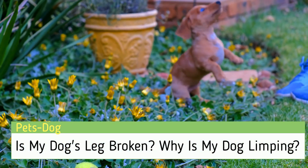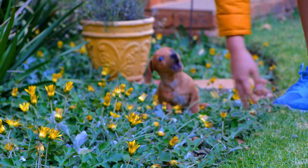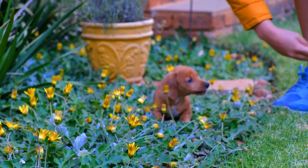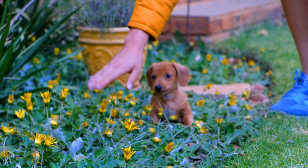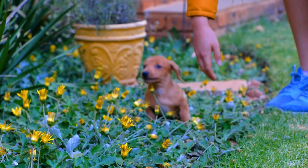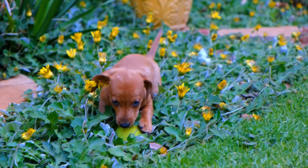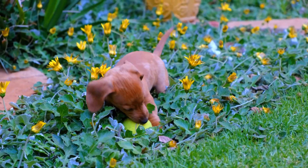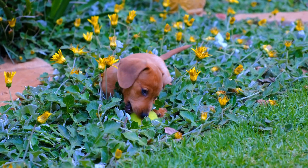Is my dog's leg broken? Why is my dog limping? Have you noticed that as your dog tries to walk, they seem to be struggling with a limp? You may wonder to yourself, what could be causing them to be limping? In this GenXPets video, we will be looking at some possible reasons why your dog may be limping, including the fact that their leg may indeed be broken.